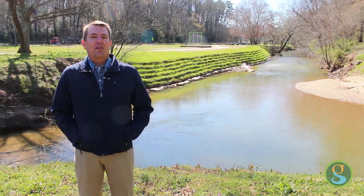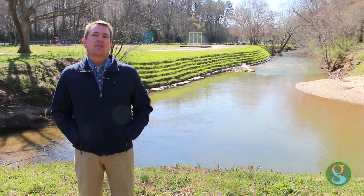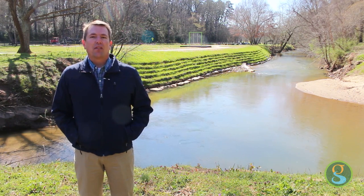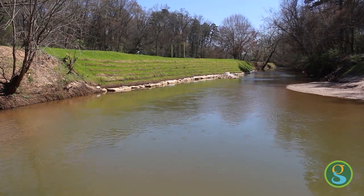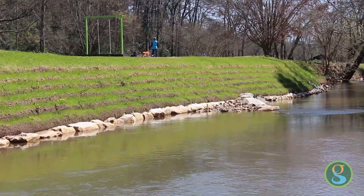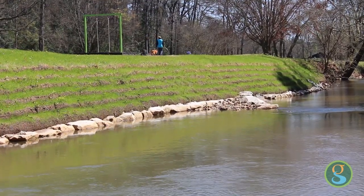Construction on this section of the river is complete but we'll be working on the south end later this summer. The trail has already reopened and Rewa has got their sewer line across Richland Creek. In this area you'll see a water quality feature known as a geolift. We also use a rock vein to redirect the water into the middle of the channel.